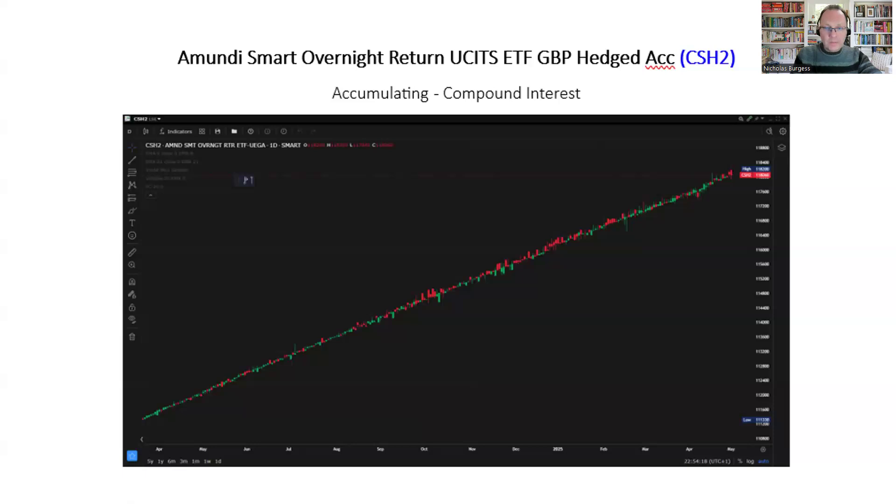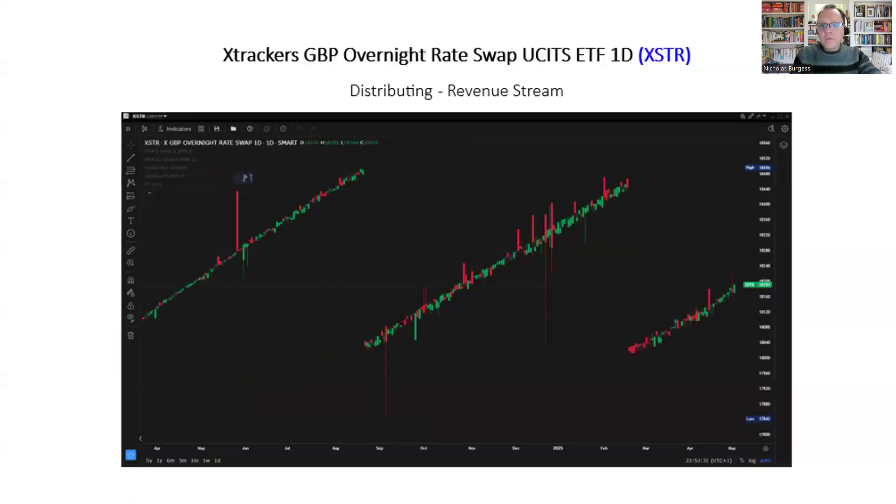Even though in recent weeks there's been lots of things happening in financial markets, the money market fund is completely unimpacted — which is a great sign. It's a very safe investment. Now I've got a second example, which is the XSTR — the X-Trackers GBP money market ETF.